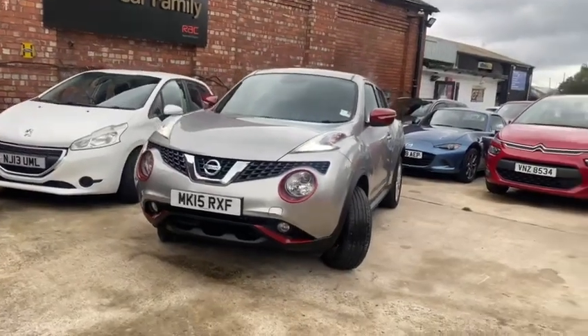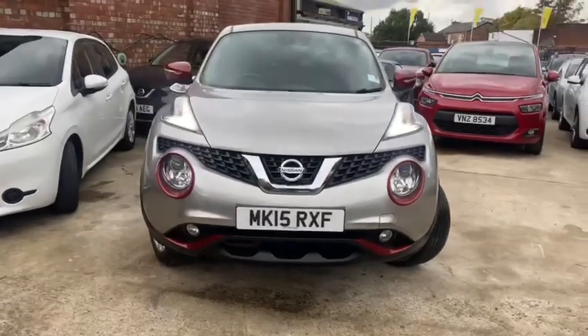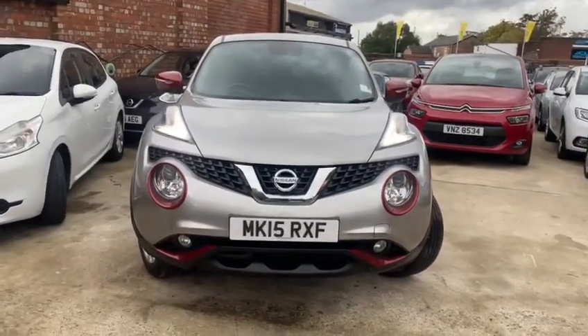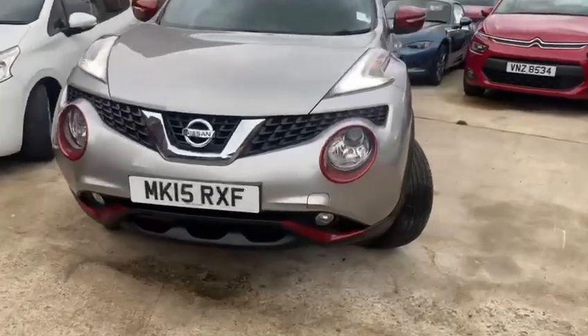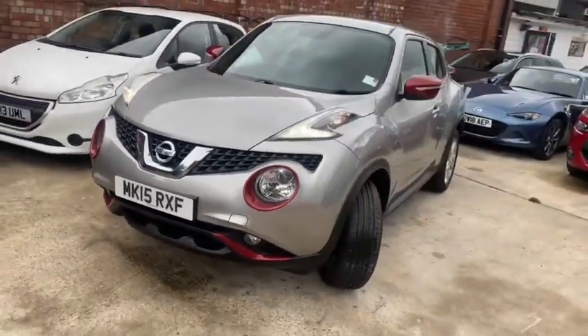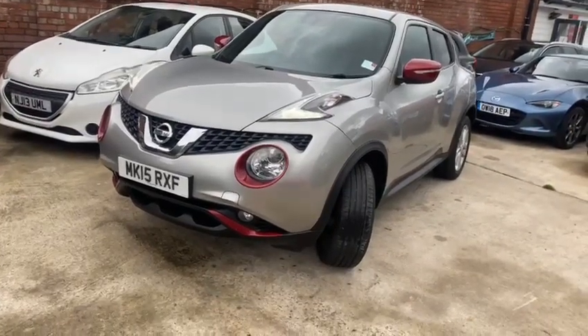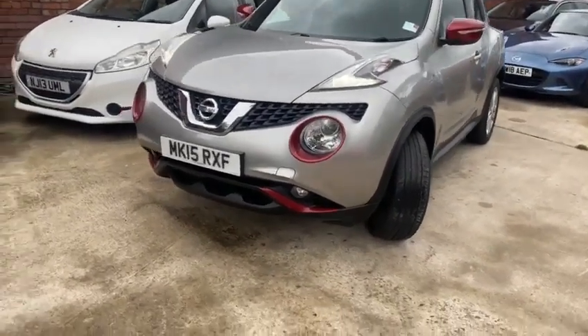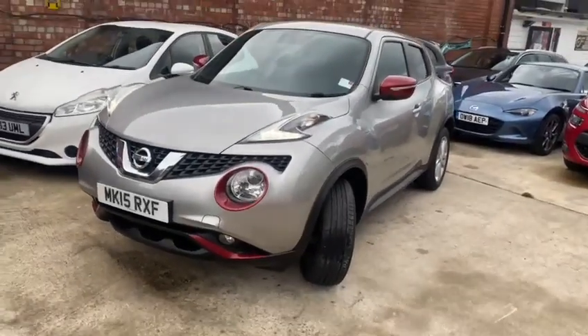Good morning, Alan here from Car Family. I just wanted to introduce you to this fabulous Nissan Juke Xtronic — really striking. Nice daylight running lights, silver with these maroony-red color combos on the body styling, very very fetching actually.